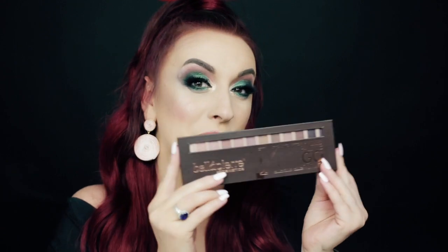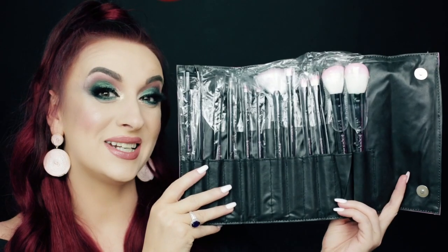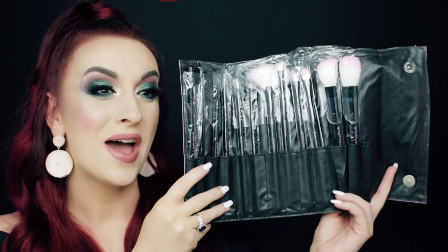You're going to get another eyeshadow palette — this one is from Bella Pierre. It's sealed so I'm not going to open it; it's an absolutely beautiful nude palette. And you're going to get a brush set as well. This one is from Crown, in this absolutely beautiful pink leatherette magnetic case. You're going to get 12 pieces of Crown brushes — they are so soft and so nice, I totally love it.